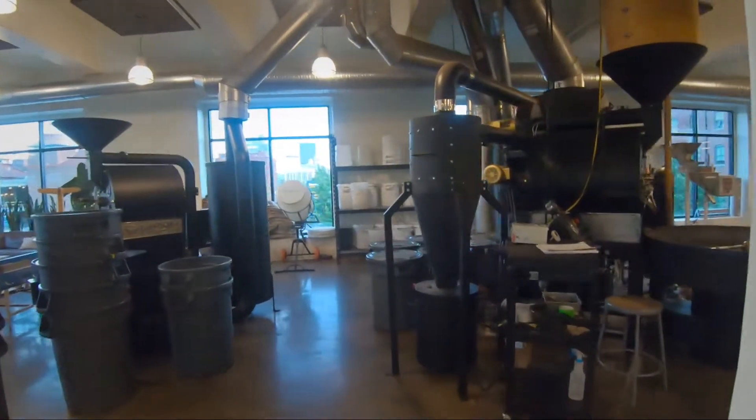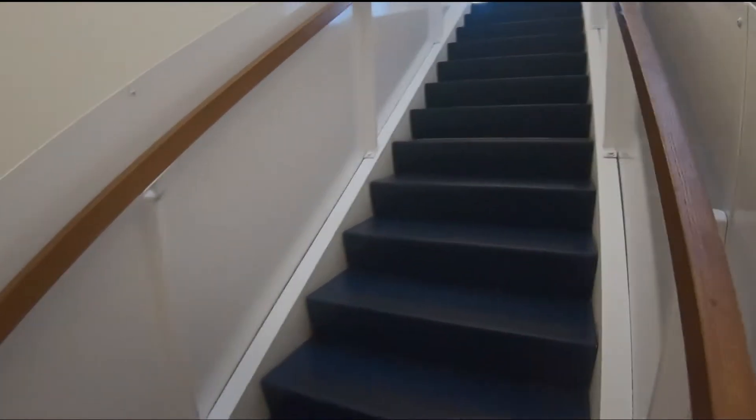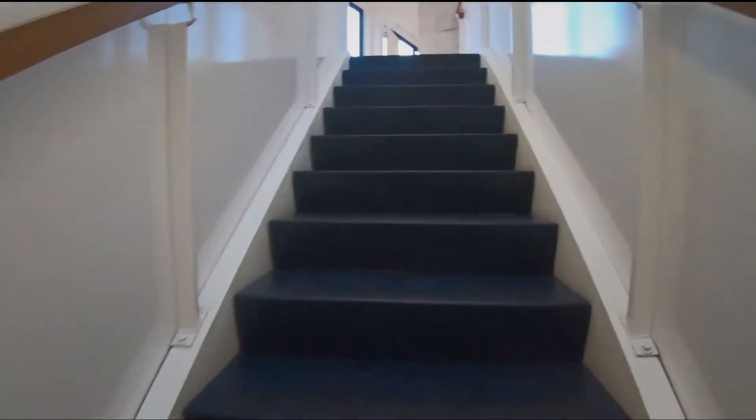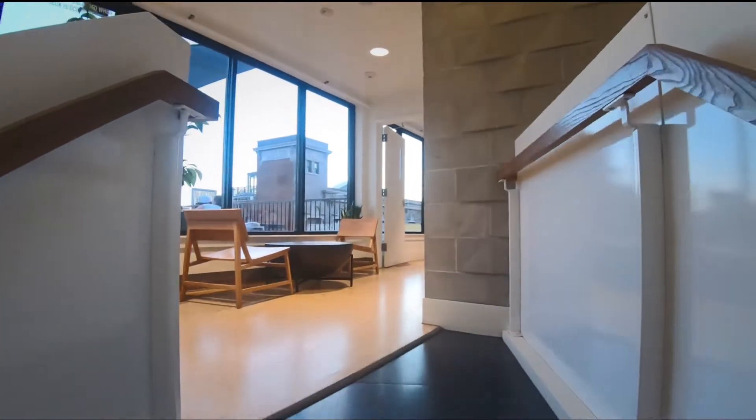They roast their own beans. As you can see here, this is their whole bean roasting operation. The espresso is smooth and it's delicious.